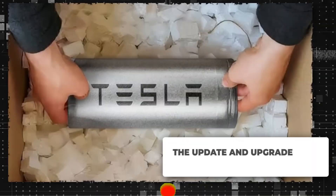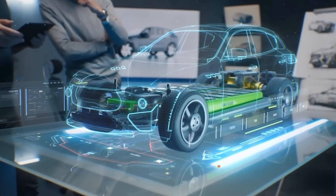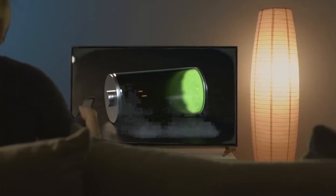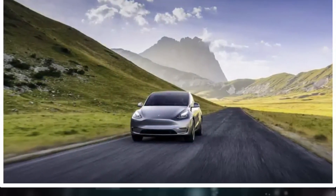Tesla's recent update to its 4680 battery technology represents a significant advancement in electric vehicle (EV) innovation and energy storage systems. The revised design is characterized by an increase in energy density, which may extend the range of EVs by allowing more energy to be stored in each cell. This enhancement could reduce the frequency of charging stops and improve the overall efficiency of long-distance travel.